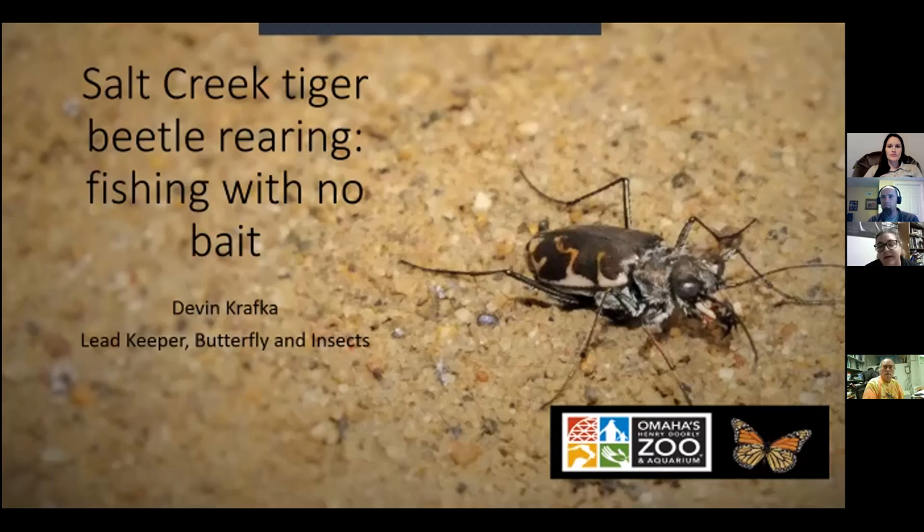My name is Devon. I am the lead butterfly and insect keeper here at Henry Doorly Zoo. I am going to give you a brief overview of the history of this project, the protocols and how we rear the tiger beetle, the surrogate species that shaped those efforts, and a magical YouTube video that changed the course of history forever. There is a magical YouTube video — I will be sharing that with you today as well.